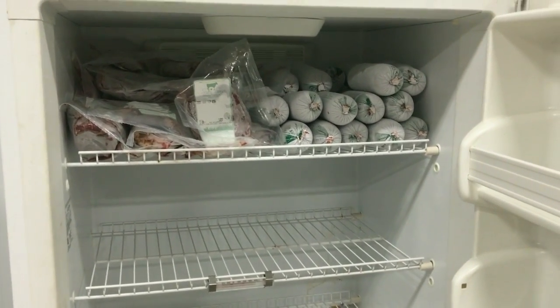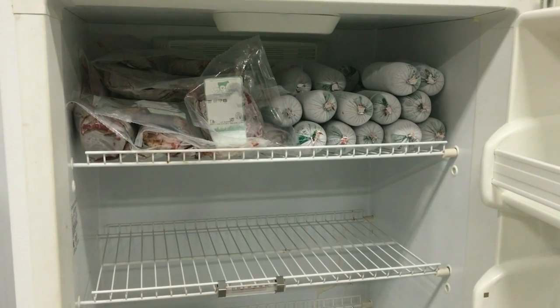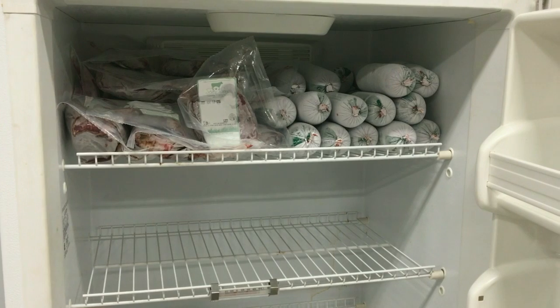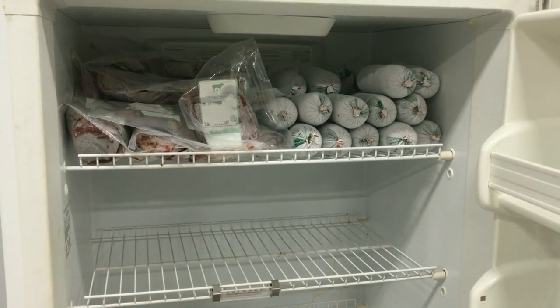All right, folks, that's just some tips that we wanted to share with you. We hope it helps as you try to make the best decision and plan what is best for your family when it comes to purchasing freezer meat.